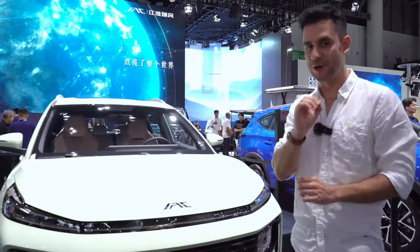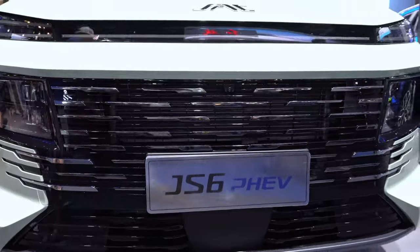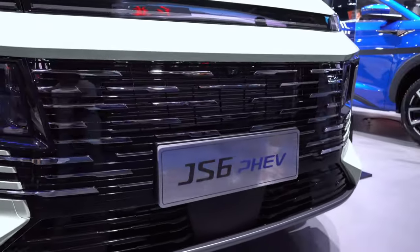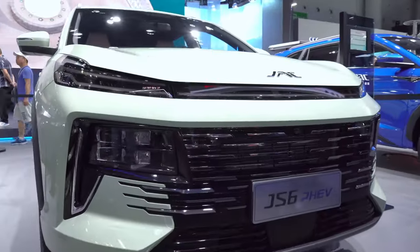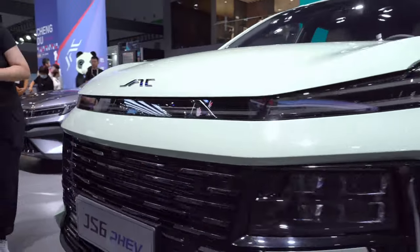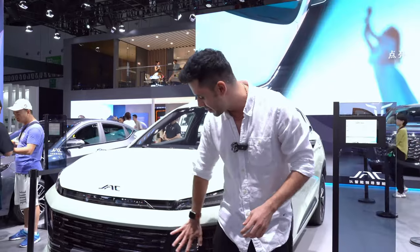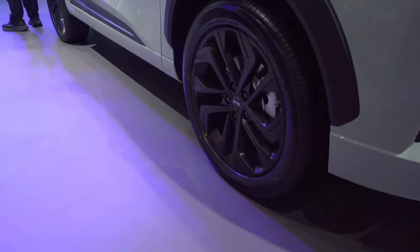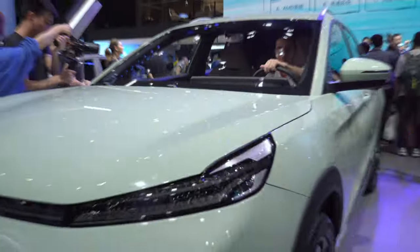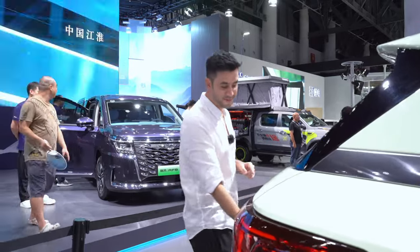SUVs are one of my favorite types of cars, and today I want to show you a little bit about this brand new hybrid SUV that Jac Motors is bringing to the market — this is the JS6 PHEV. It's a hybrid SUV that offers a lot of very cool features. First, you can tell the striking design of the headlights, with a very cool futuristic look well integrated with the front grille and all the different details. The back of the car also looks very nice.